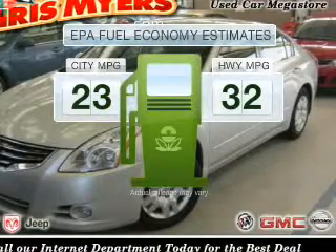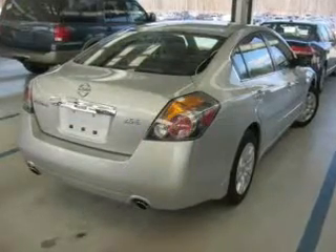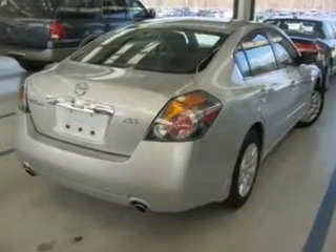Better gas mileage means better long term driving, and this ride delivers with a great low fuel consumption rate. With an efficient 4 cylinder engine driven by an automatic transmission.